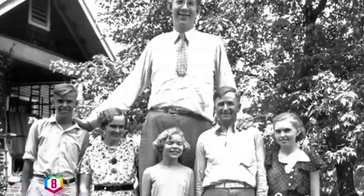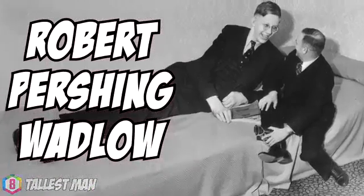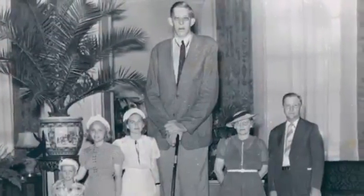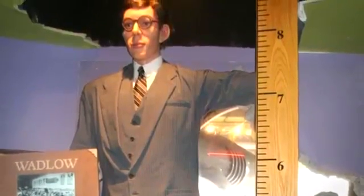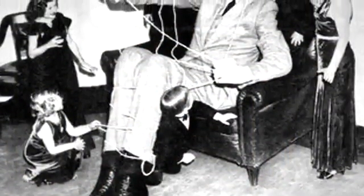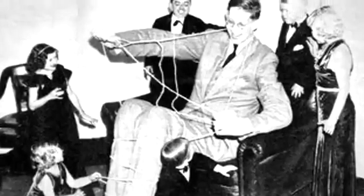The tallest man to have ever lived was called Robert Pershing Wadlow, also known as Alton the Giant and the Giant of Illinois. Robert was an American who lived from 1918 to 1940. He measured an insane 8 feet and 11.1 inches tall and weighed a whopping 439 pounds. By the age of 8 he was already taller than his father, and in elementary school they had to make a special desk as he physically couldn't fit into the normal ones.